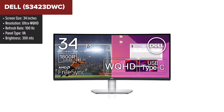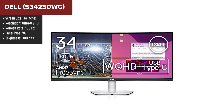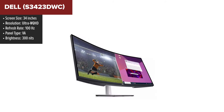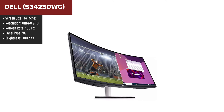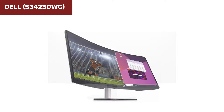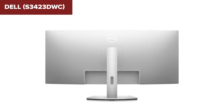The Dell curved USB-C monitor is designed for both productivity and entertainment. Its Ultra WQHD resolution provides a sharp and expansive viewing area, ideal for multitasking and immersive experiences. The monitor features a VA panel with a high contrast ratio of 3000:1, ensuring deep blacks and vibrant colors. It also supports AMD FreeSync technology for smoother gameplay and reduced screen tearing.